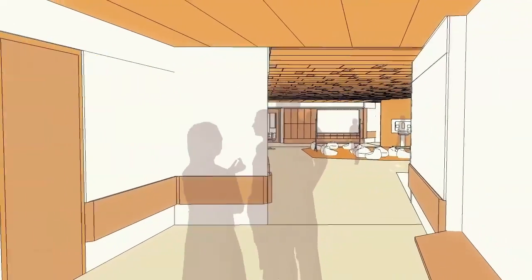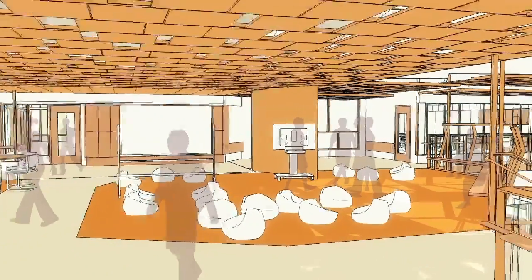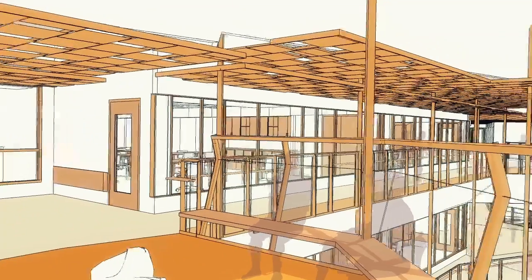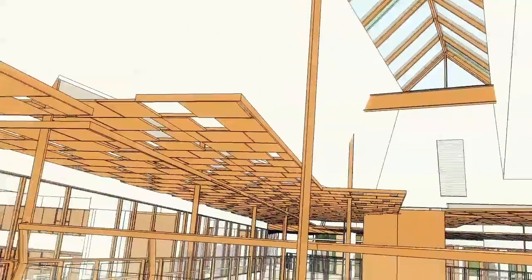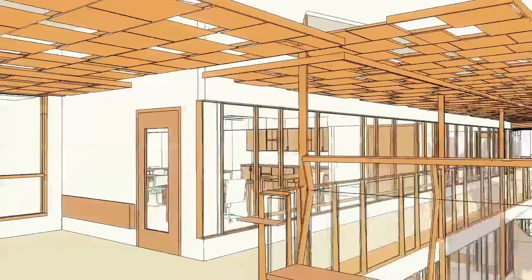Going back inside, we arrive at the uppermost cohort commons for the 6th and 7th graders. This level will also have its science exploratories paired in front of you, and a view up to the skylights, which will flood light into the atrium all the way down to the learning commons at the lowest level.